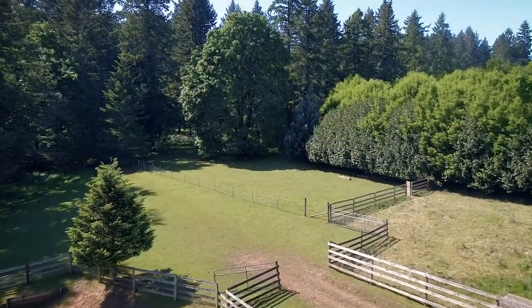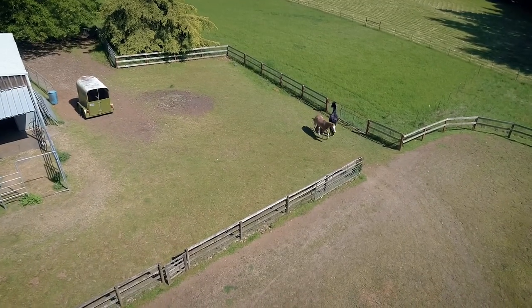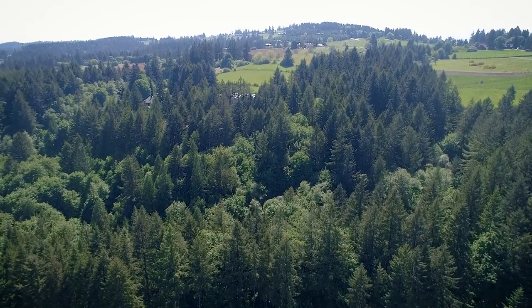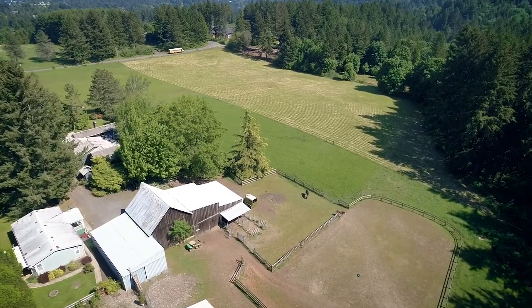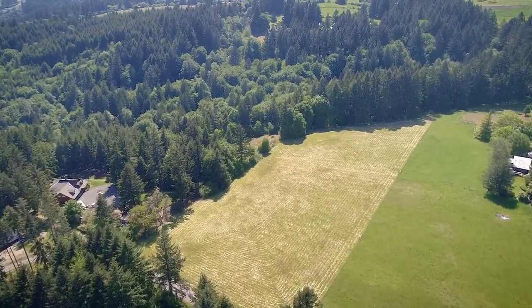A fenced riding arena and several pastures make this the perfect equestrian property with access to miles of trails. Head through the pasture to a forested area where you can enjoy the sound of a seasonal creek and let go of the cares of the world.